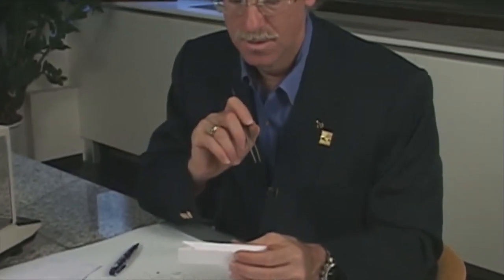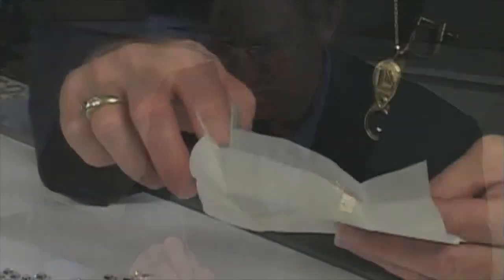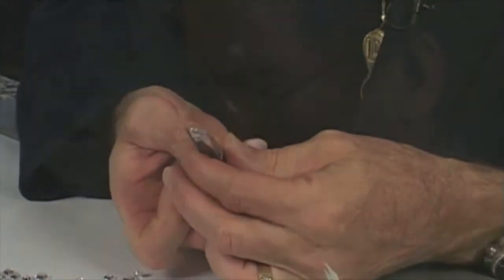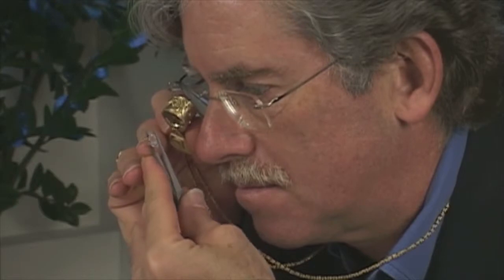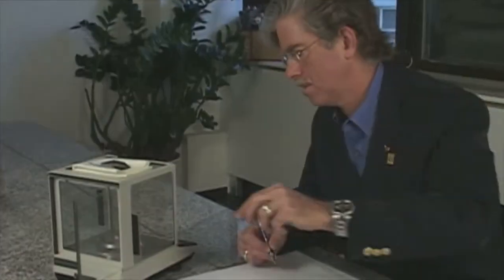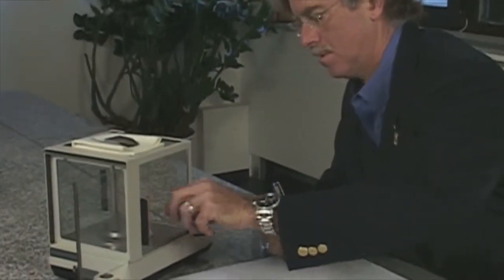Eric J. Locke spends several days searching through parcel after parcel for just the right diamonds. If we can't find a diamond in Antwerp, it means it probably doesn't exist. By going directly to the cutter, we are able to find the exact diamond you're looking for and pass the savings on to you.